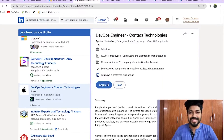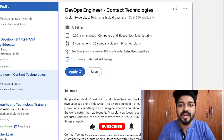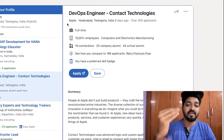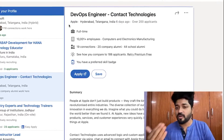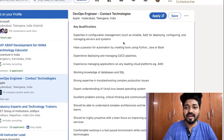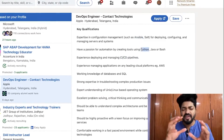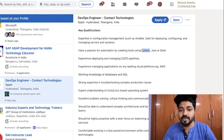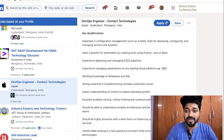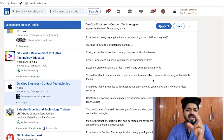The next job opening is a DevOps Engineer at Apple — Contact Technologies, again in the Hyderabad region. Apple has many different technology streams beyond iOS, so don't be put off by the brand. Key qualifications include Ansible, deploying and configuring servers, CI/CD pipelines, Python — everything my bootcamp covers.